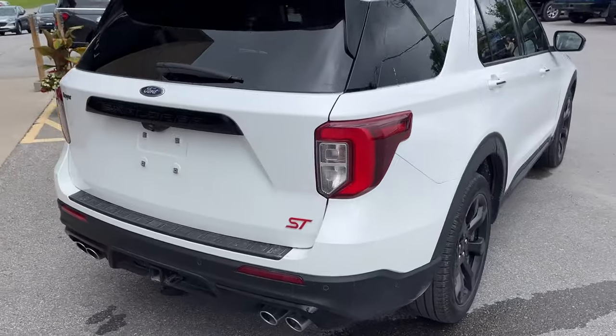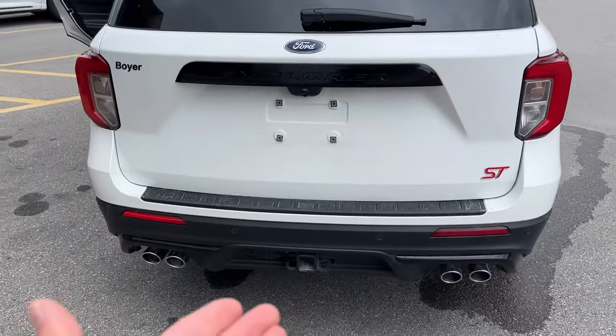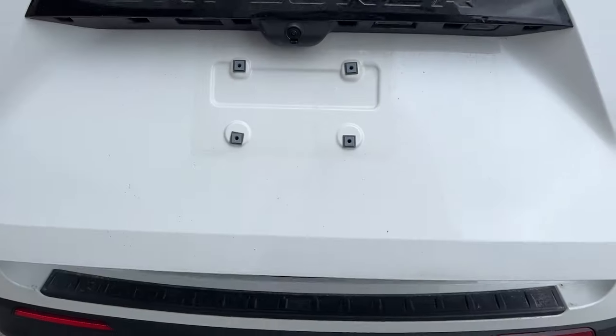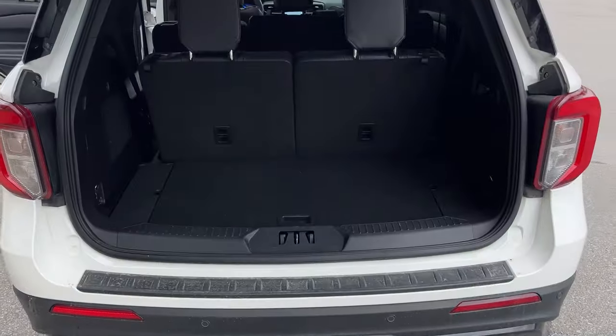It's 400 horsepower. You do have your quad exhaust, class 4 trailer tow package, your reverse camera and parking sensors. You also have front parking sensors and a 360 camera on this vehicle.